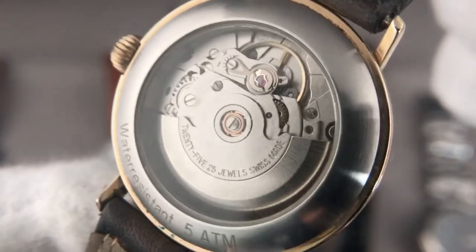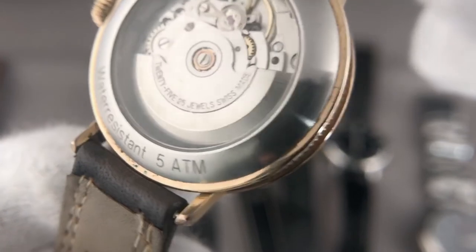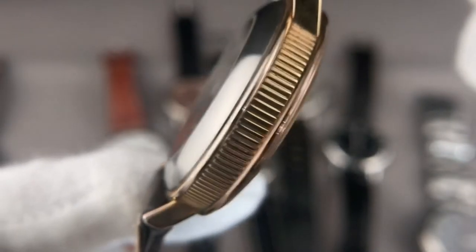It's a nice, classy watch but it's definitely not on my list. However, whoever likes this kind of watch has a great option here.